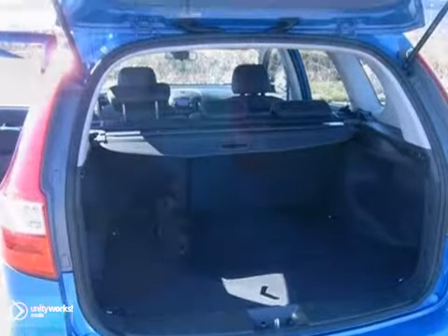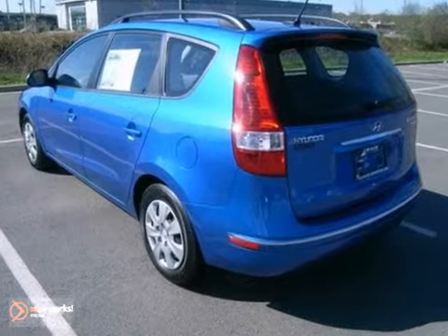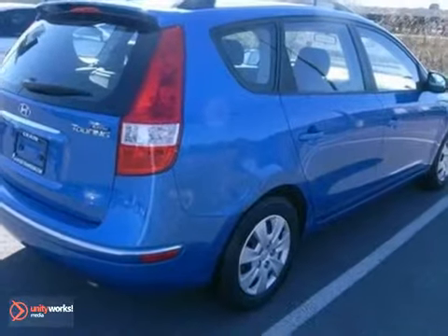Don't allow yourself to be cheated. You'll get what you want and need with this Hyundai. Stop in today.